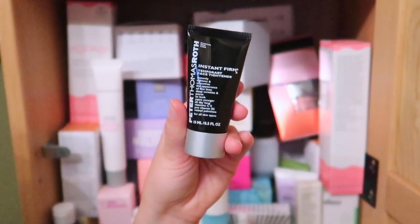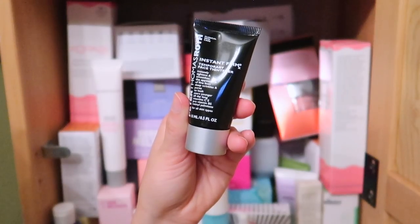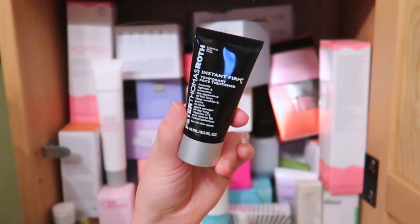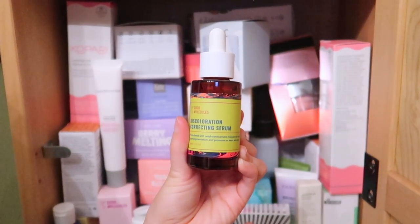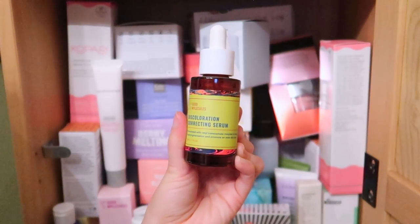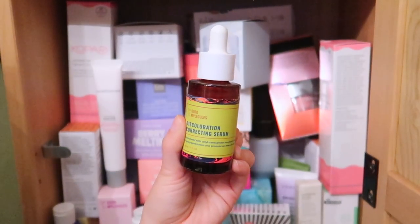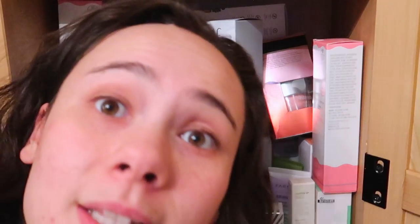I got this in a sample — it's the Peter Thomas Roth Instant Firm Temporary Face Tightener. I was going to play around with this for my makeup kit so I'm going to go ahead and keep this. This is the Good Molecules Discoloration Correcting Serum — I have a lot of discoloration in my skin and I love Good Molecules, so I'm keeping this. I can see myself adding this to my routine.